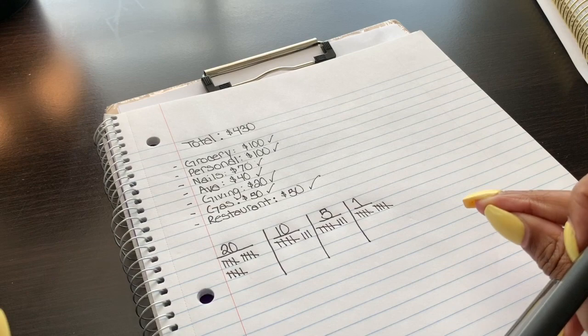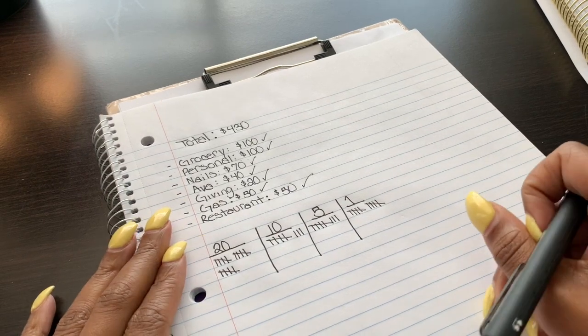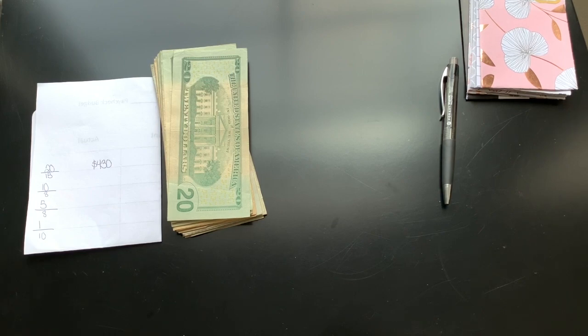So I'm going to go off to the bank and I'll be right back to show you guys how I stuff my envelopes. Perfect — so I'm back from the bank.